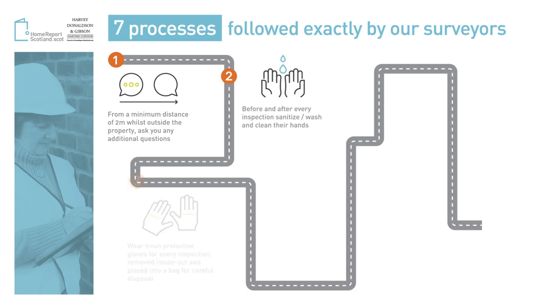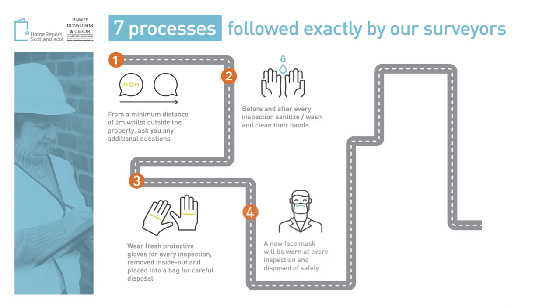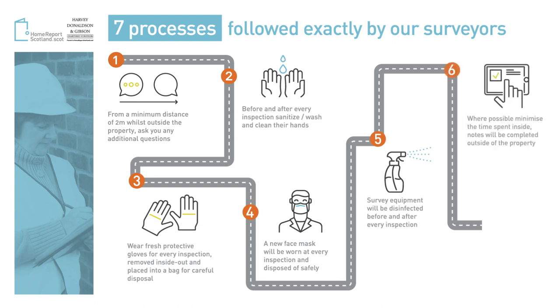Our surveyors will wear a fresh pair of disposable gloves during the inspection, which will then be disposed of safely after the inspection. A new face mask will be worn during the inspection and disposed of safely after inspection. All survey equipment used will be disinfected before and after the inspection. Where possible, to minimize the time spent indoors, site notes will be completed outside of the property. Our surveyors will wash their working clothes every day after work.